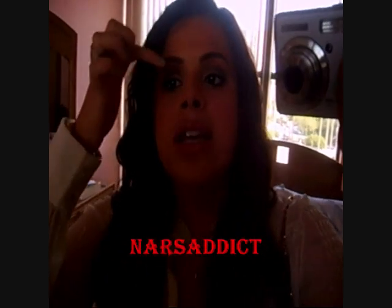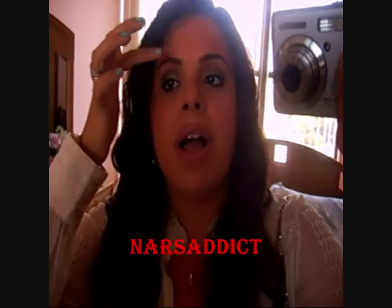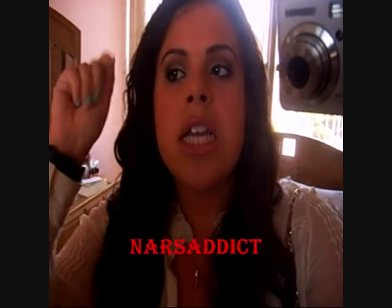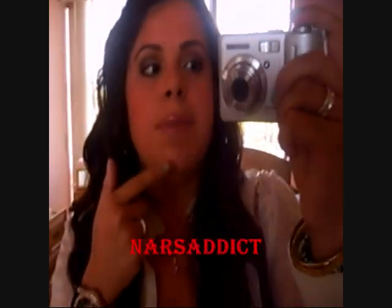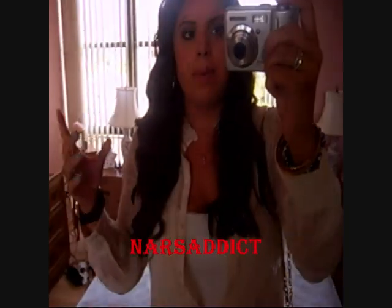For my makeup, if you guys can see it — I used the Naked palette all over my eyes: Sidecar, Buck, and Dark Horse in the crease. And then on my lips, I'm wearing my YSL No. 1 Rouge Volupté with a gloss, I think it's No. 19.